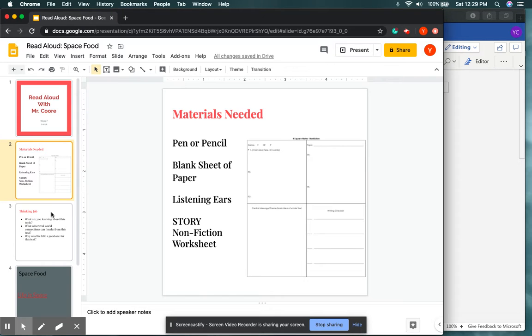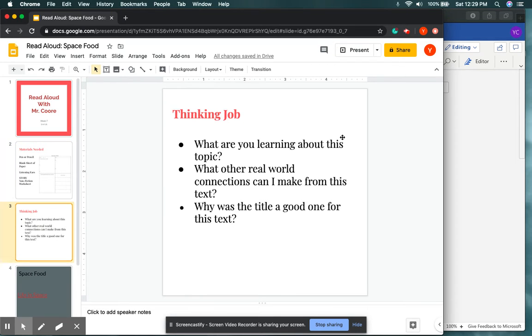All right, now that you're back, your thinking job for today's lesson will be: one, what are you learning about this topic? Two, what other real-world connections can I make from this text? And three, why is the title a good one for this text? Those are your three thinking jobs I want you guys to keep in mind as we are reading.